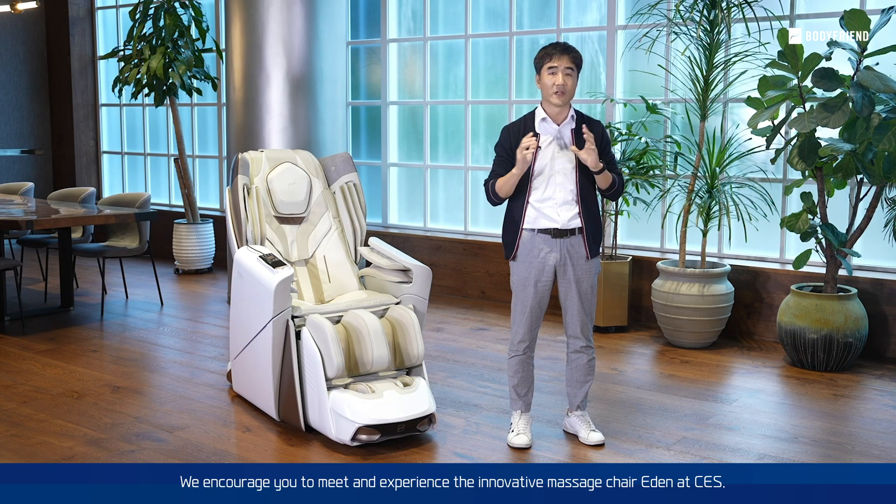We encourage you to meet and experience the innovative massage chair Eden at CES. Thank you.